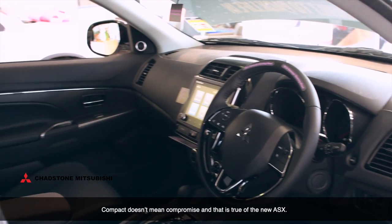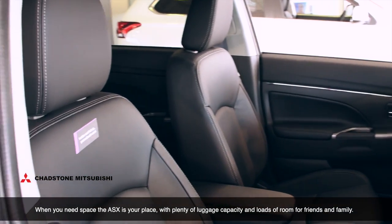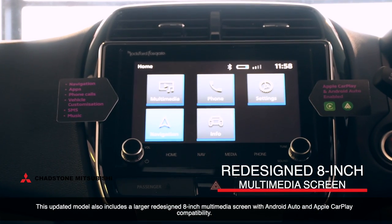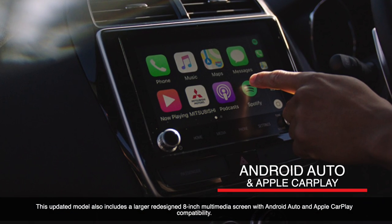Compact doesn't mean compromise and that's true of the ASX. When you need space, the ASX is your place with plenty of luggage capacity and loads of room for friends and family. This updated model also includes a larger redesigned 8-inch multimedia touchscreen with Android Auto and Apple CarPlay compatibility.